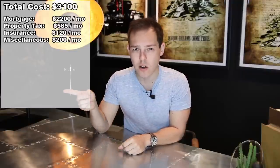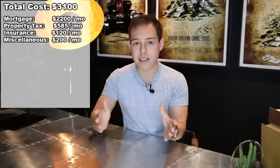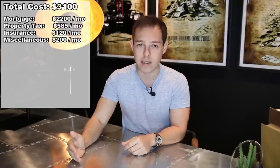The first is my mortgage — that includes principal and interest over 30 years, which works out to about $2,200 per month. The next is property taxes, which works out to another $585 per month. Then insurance runs about $120 per month. And then I have another $200 per month in random expenses like a gardener and other little things. So that brings my total to about $3,100 per month out of pocket. Because this is a duplex, I also have another unit being rented out to help offset my costs.